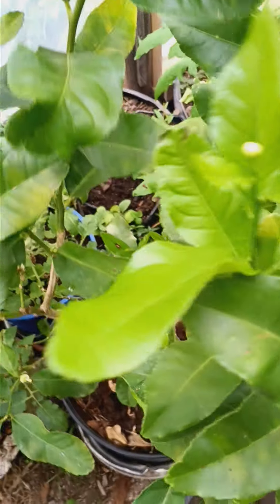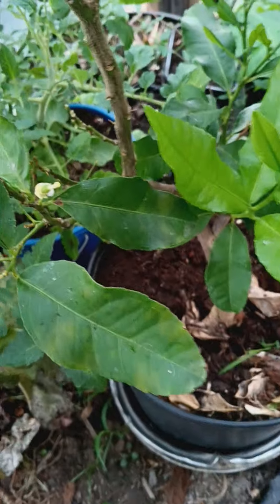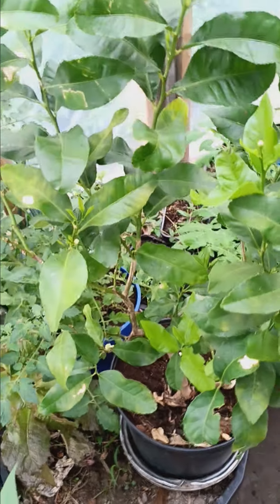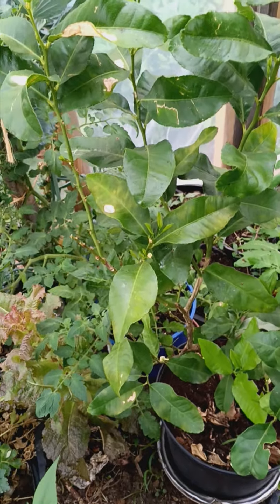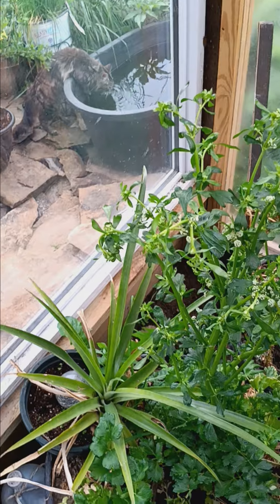This is a little seedling and I don't remember, because I started both lemons and limes, whether this is a lemon or a lime. We may be getting a little fruit on this little tree. That's quite exciting to me. I'm sure if you live where these are common, that's no big deal, but it's exciting to me.